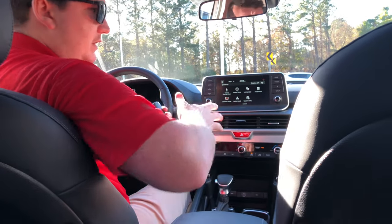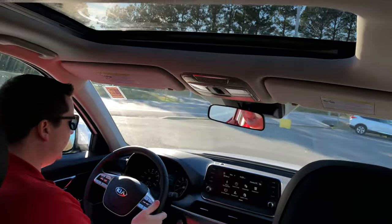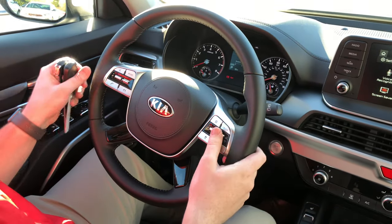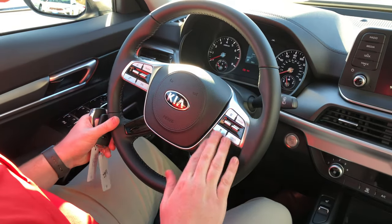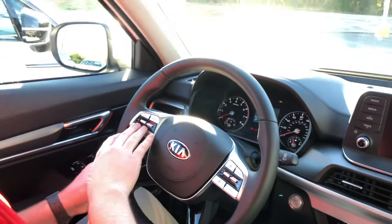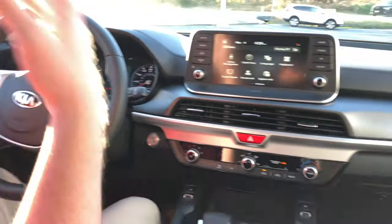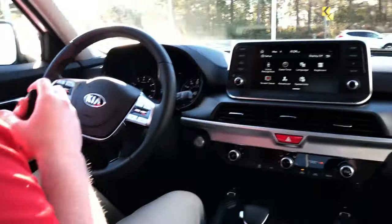The Telluride also has a sunroof overhead. The leather-wrapped steering wheel has a four-spoke design with cruise control buttons, menu options, phone controls, and volume and radio mode buttons. There's a lot of great features in the Telluride interior, and this is what has made it the hottest-selling SUV right now.